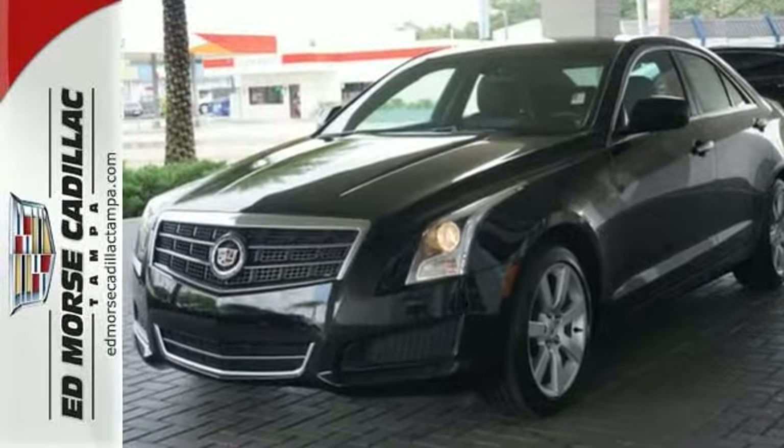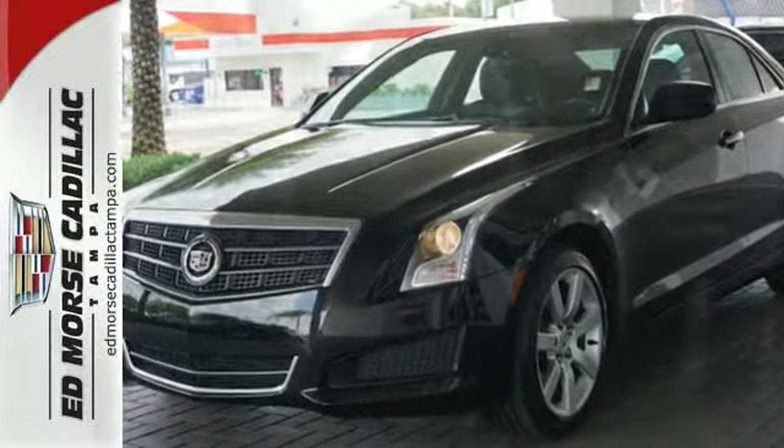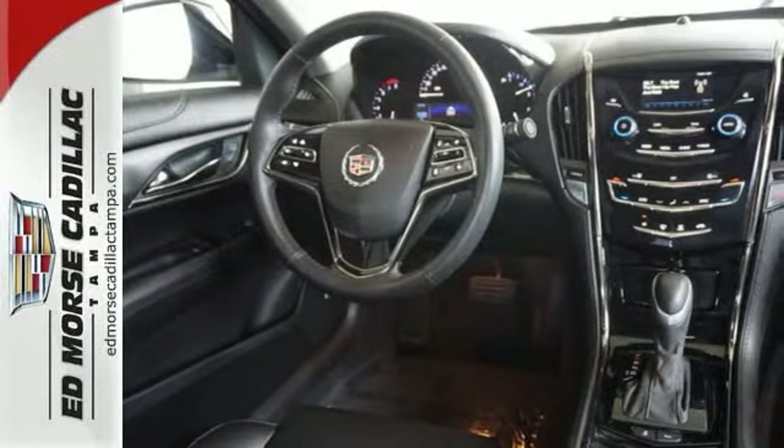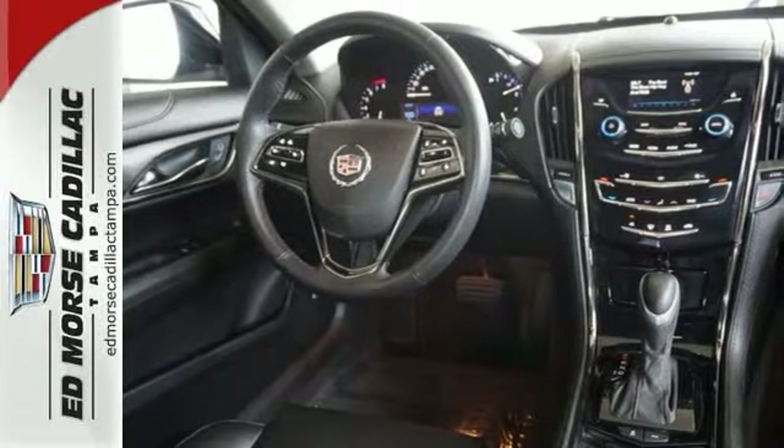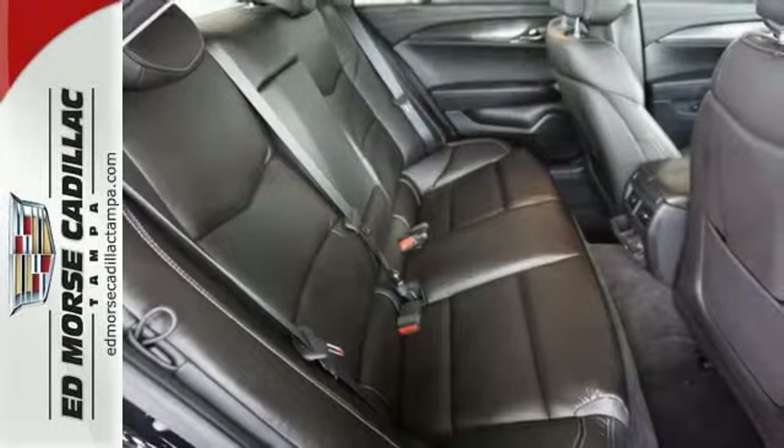For safety's sake, it includes stability and traction control, multiple airbags, and anti-lock brakes. With the ATS, there's no doubt you're getting the creme de la creme — it was named a Best Sports Sedan for 2013.